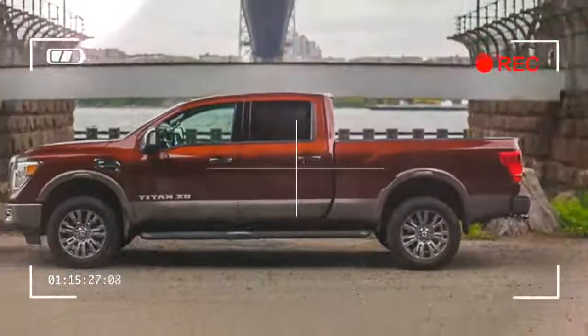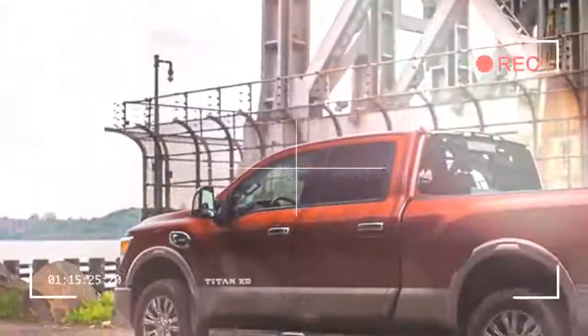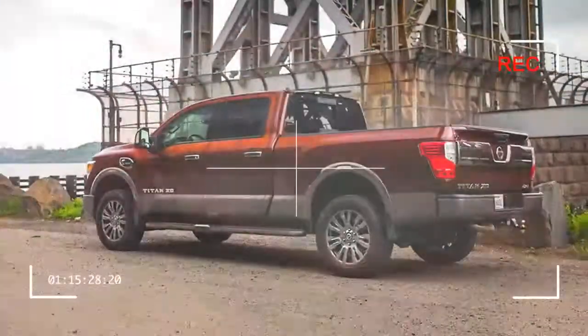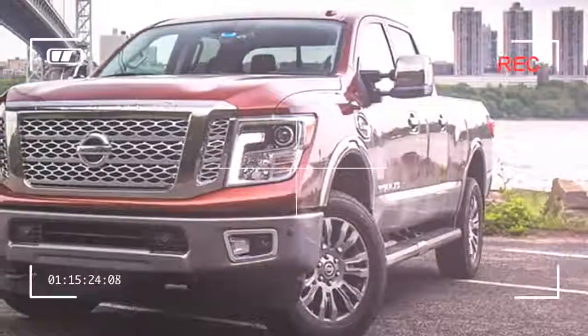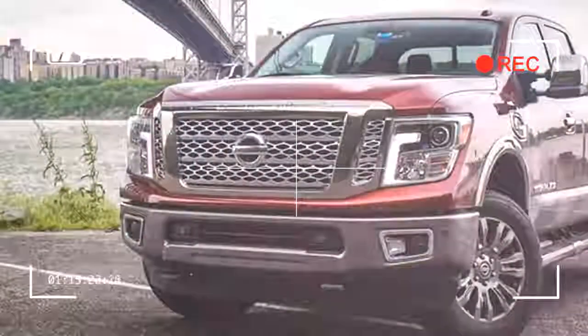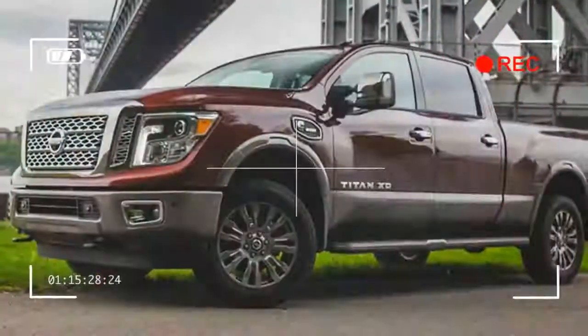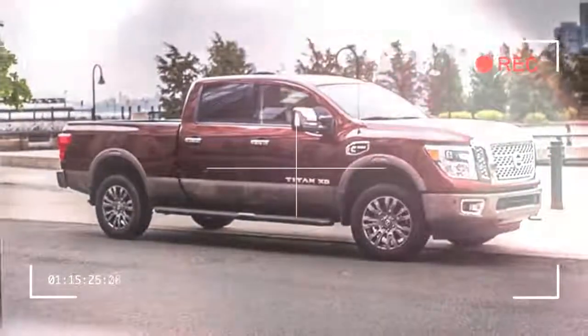Pickups have always been big — not because they're bred from the same cultural obsession with excess that brought us the big gulp, but because they have to do big jobs. Big also physically symbolizes toughness and power, reinforcing the stereotype that size does matter. And truckers tend to like that.